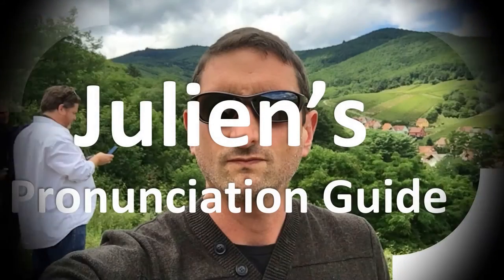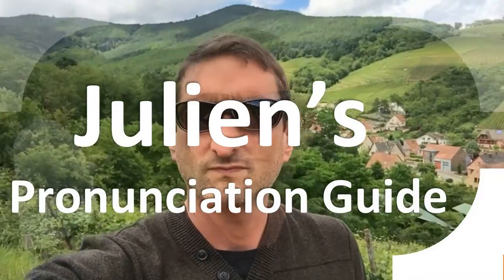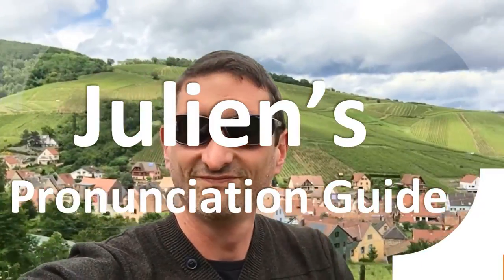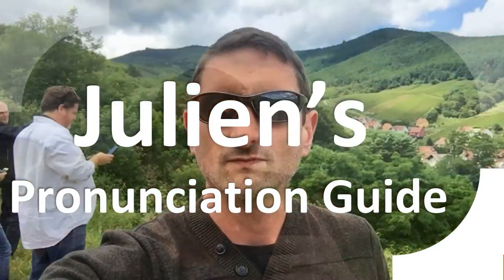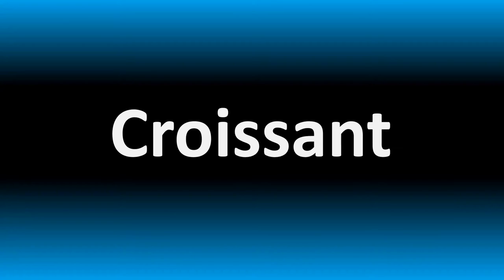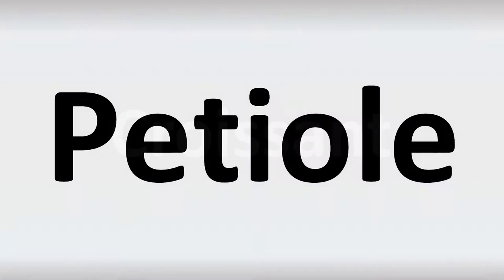You are looking at Julian's pronunciation guide, where we look at how to pronounce better some of the most mispronounced words in the world, like this other curious word. But how do you say what you're looking for today? How do you pronounce these words?